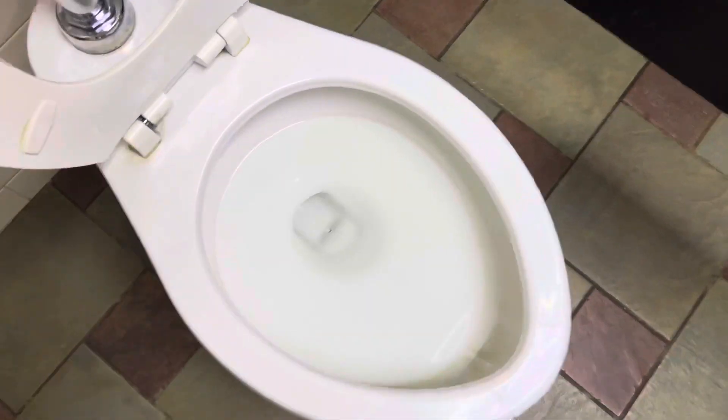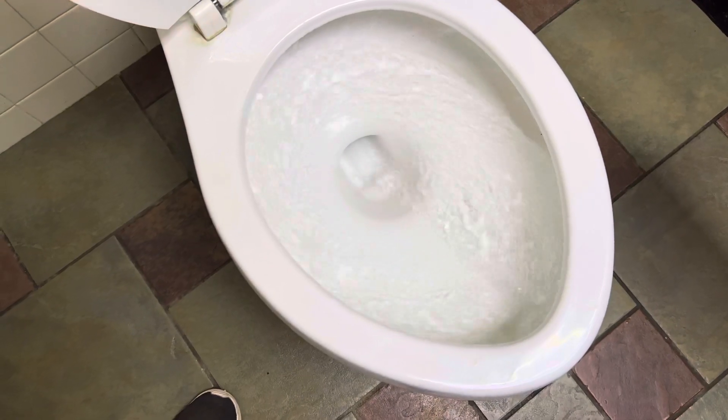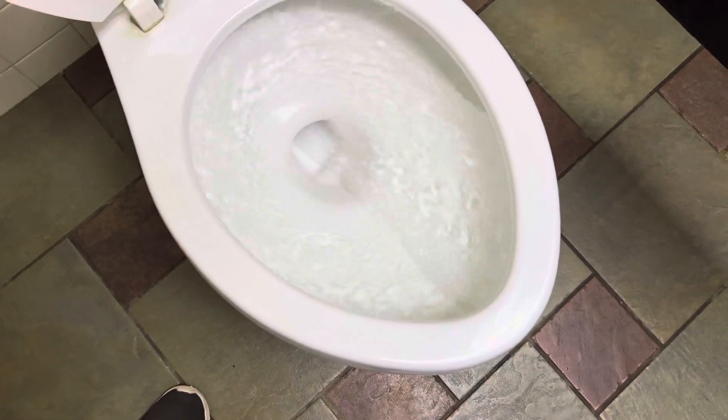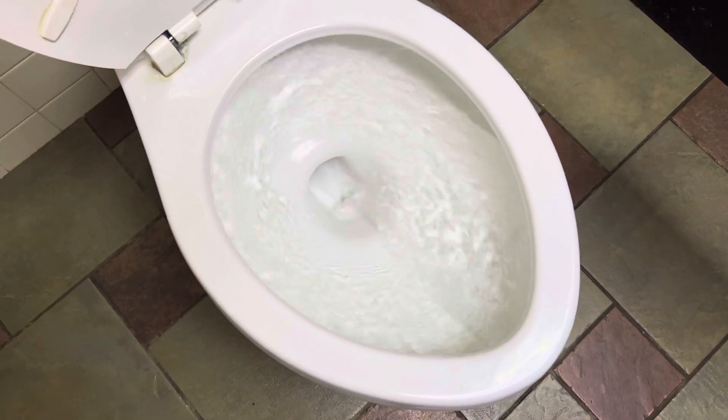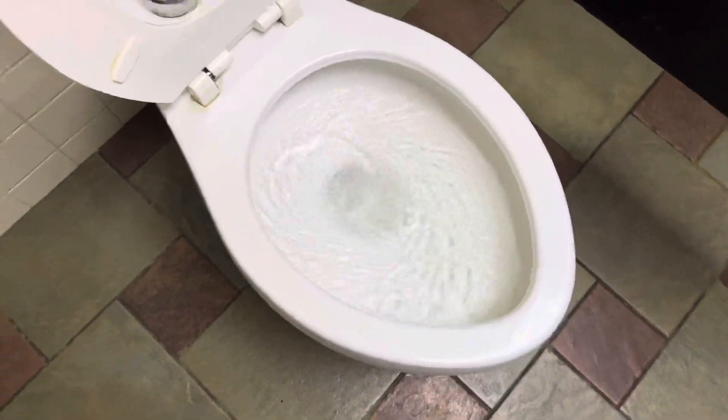The trapway looks really cool as well. Let's see how it flushes. It's got a long pop of flush. Here we go.